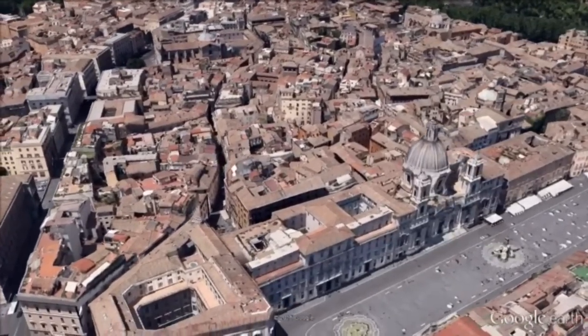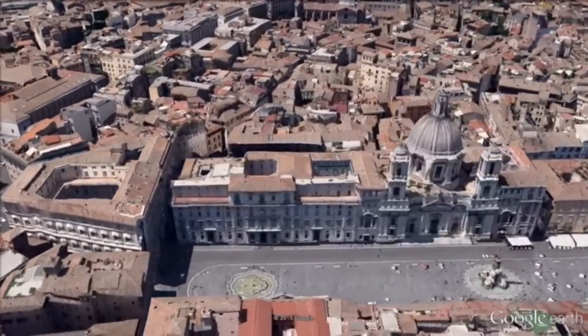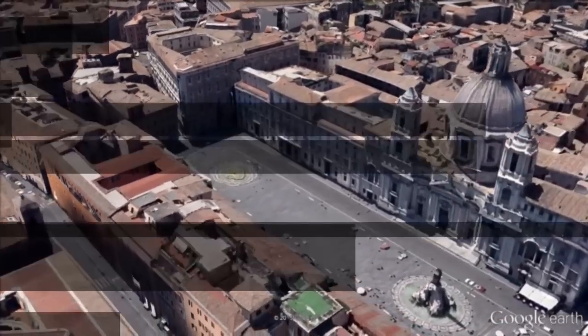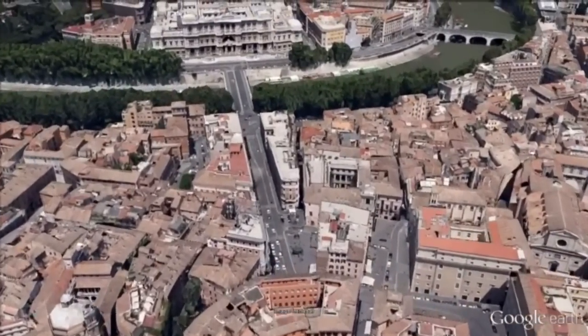Piazza Navona is a city square in Rome. It is built on the site of the Stadium of Domitian, built in the first century, and follows the form of the open space of the stadium. The ancient Romans came there to watch games, and hence it was known as Circus Agonalis.